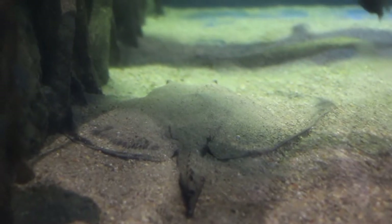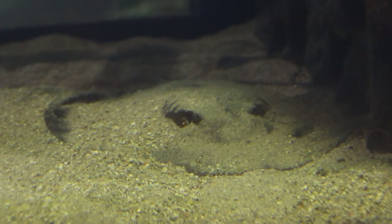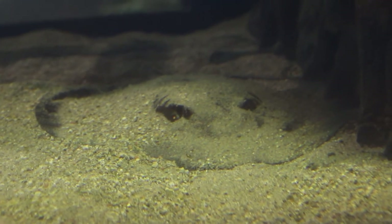That's dual-purpose — both for their own protection and hiding from predators, but also as predators themselves it can help them to hide and wait to ambush their food.